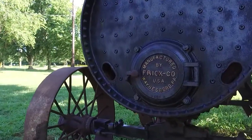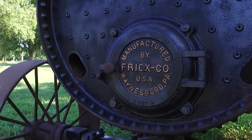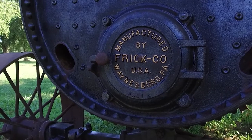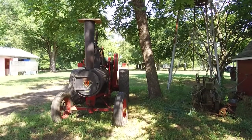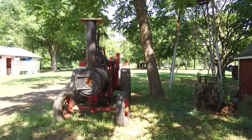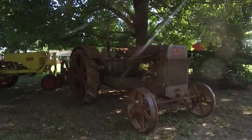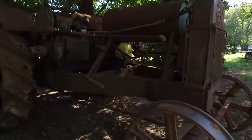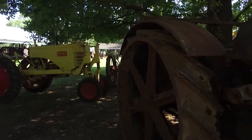You go to a museum and it's all just sitting still, but you can come out here and it'll be in operation, actually showing how things were used, how this equipment was used, and what they did with it. We have plenty of good food and flea markets, and we even have a miniature steam train that kids can ride on.